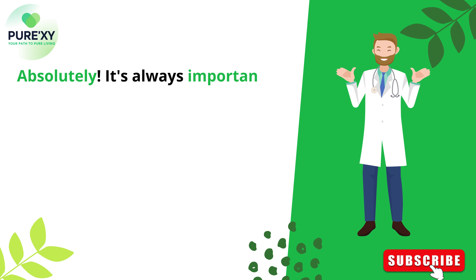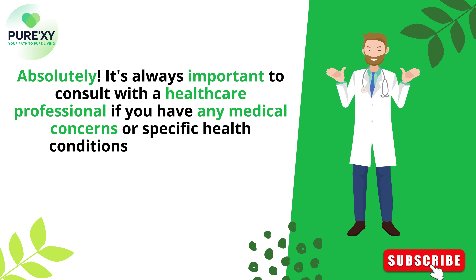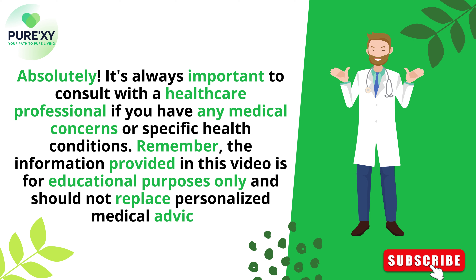It's always important to consult with a healthcare professional if you have any medical concerns or specific health conditions. Remember, the information provided in this video is for educational purposes only and should not replace personalized medical advice.